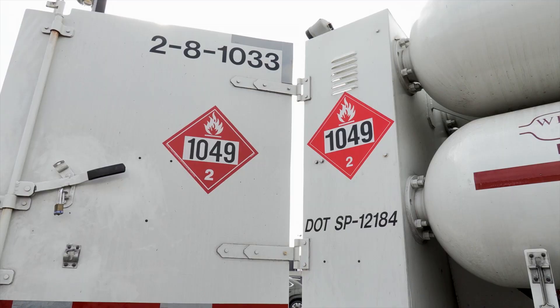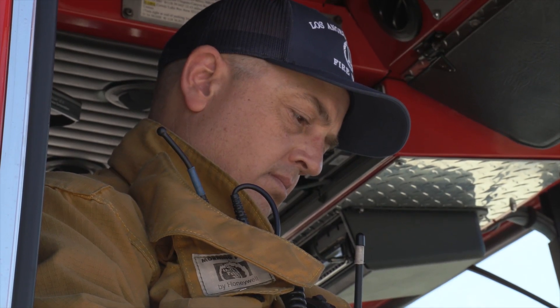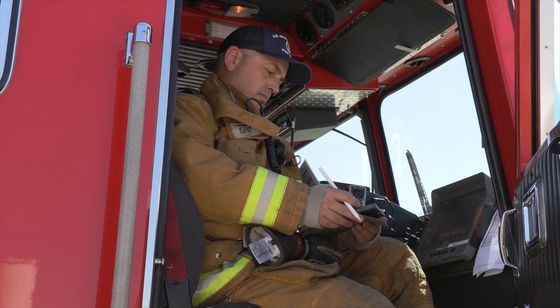Trailer shapes and placarding will initially help to determine potential hazards. Additional response information can be obtained from the DOT ERG, Chemtrek, or by contacting the hydrogen provider.